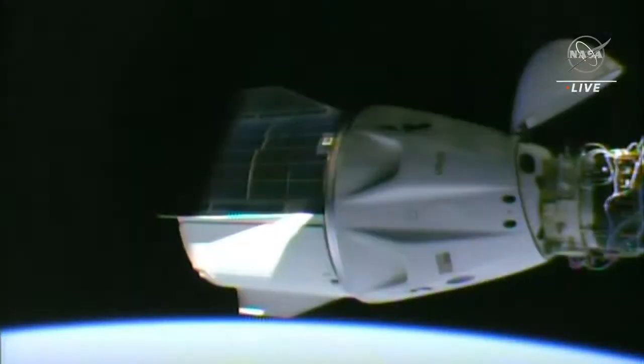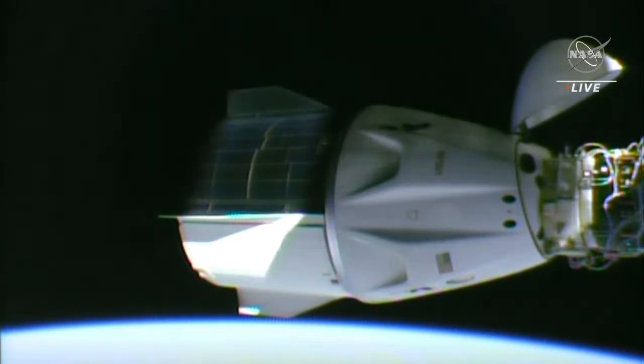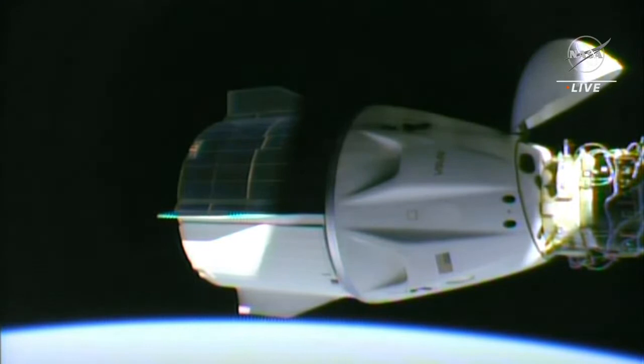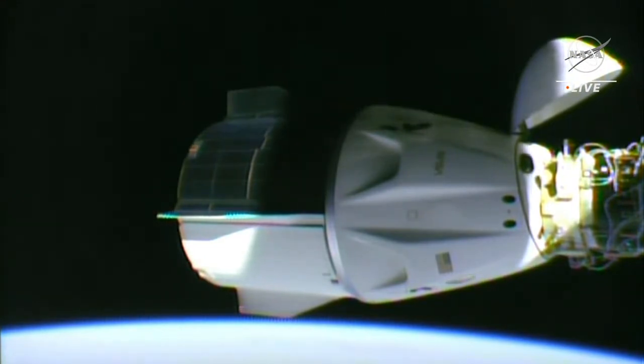We do have two versions of the Dragon vehicle. The one on your screen is Crew Dragon. As mentioned, the Cargo Dragon is basically designed to fully carry cargo up to the space station. The Crew Dragon vehicle can also carry cargo as well. It is designed for seven crew members. We have four members on board, so where we would have the other three seats is where we store cargo — basically beneath the crew members on board Dragon.